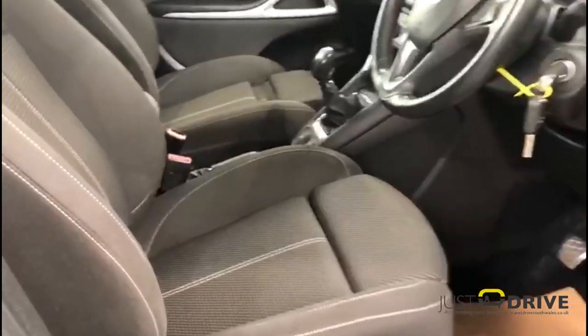It's fully colour coded in Blackjack metallic and stands on 18-inch alloy wheels, and this very well equipped model has only covered 50,000 miles from new.